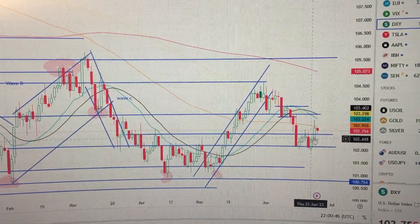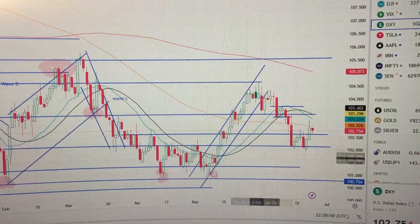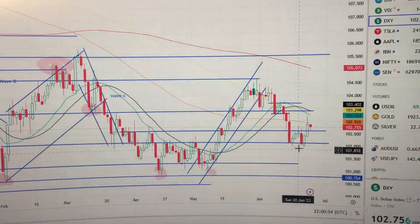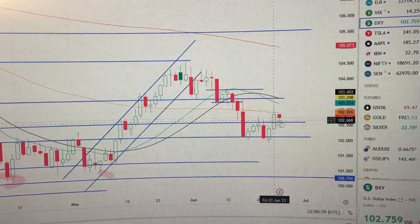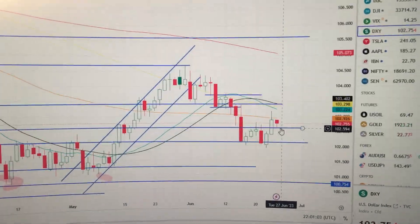So as long as we keep above this level, that means we have formed a higher low point compared to these two pink points. So it's still constructive for the US dollar index. And this pullback is very healthy unless we break down from this level. Thank you.